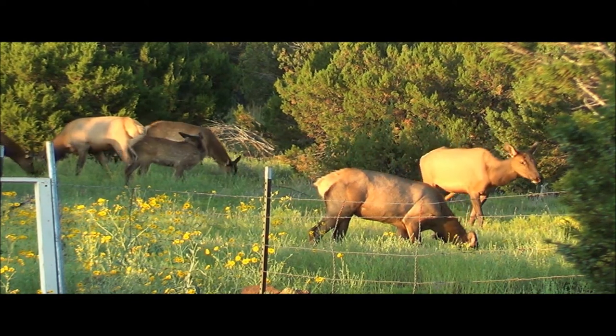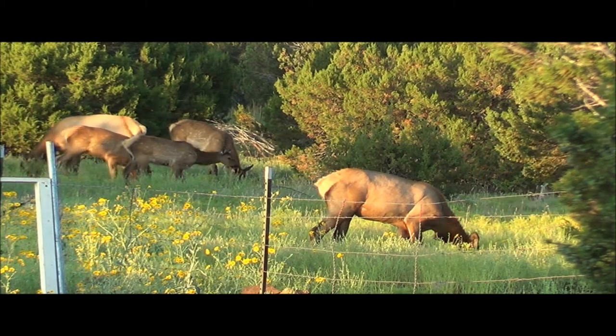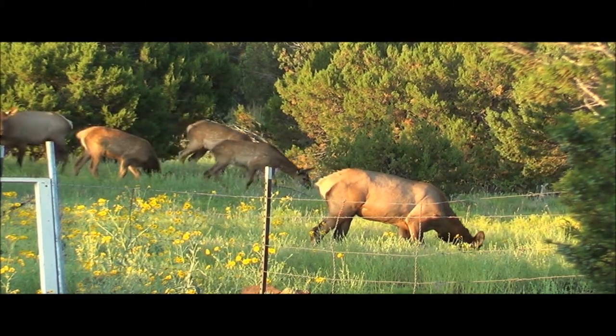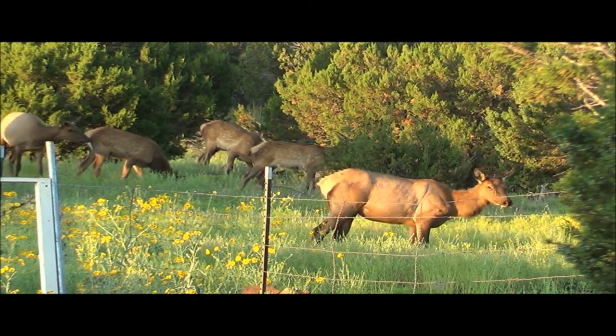How high do elk jump? Elk can jump eight to ten feet. They are also good swimmers — even calves can swim over a mile. Can you guys swim for a mile? No.